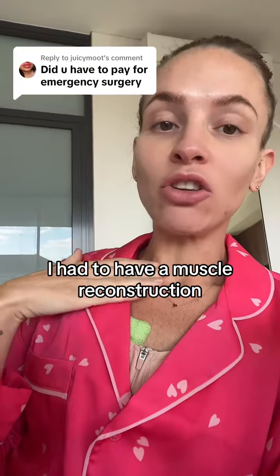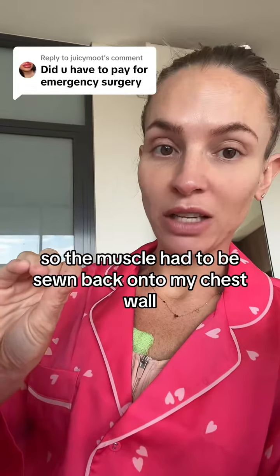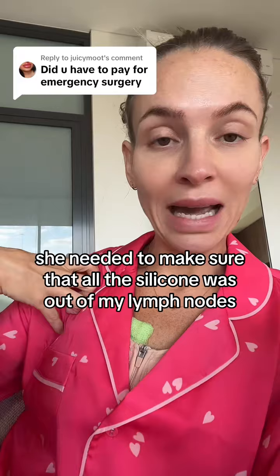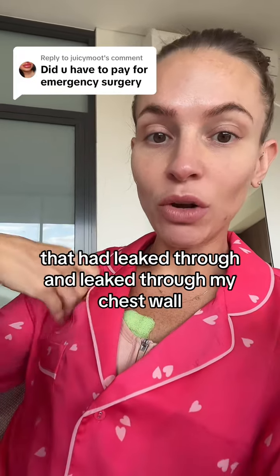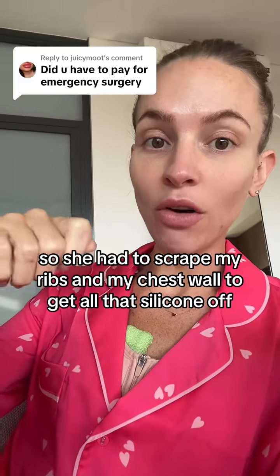I had to have a muscle reconstruction because the implant was underneath my muscle, so the muscle had to be sewn back onto my chest wall. She also needed to make sure that all the silicone was out of my lymph nodes that had leaked through my chest wall, so she had to scrape my ribs and my chest wall to get all that silicone off.